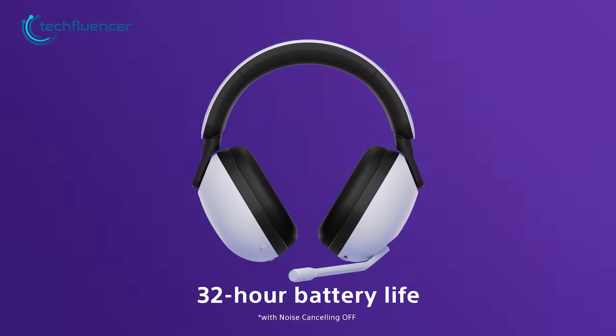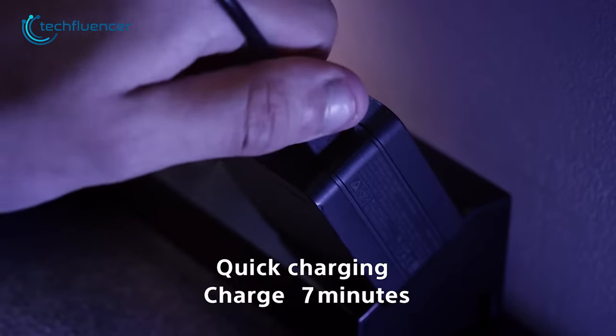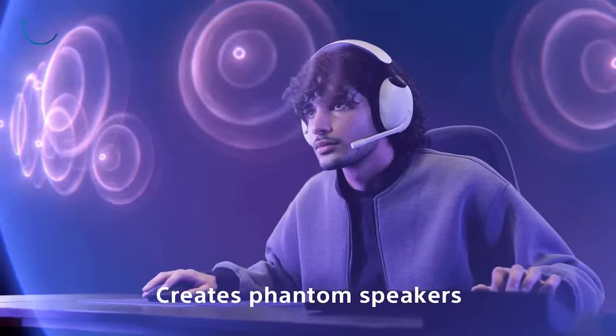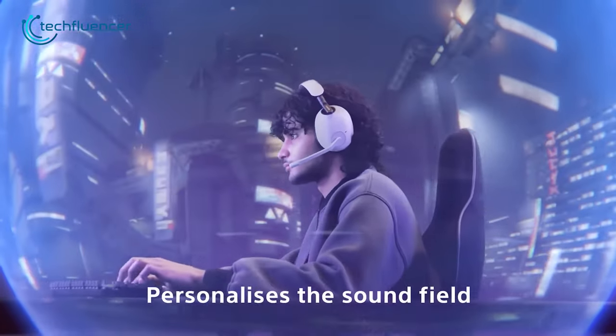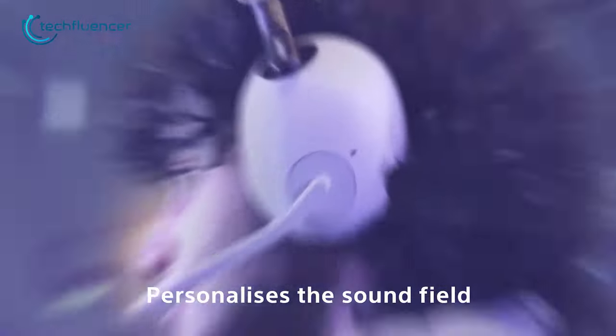To cut things short, the InZone H9 is a great option for anyone in the market for a new wireless gaming headset for PlayStation 5. It offers great features, a comfortable design, and impressive sound quality, making it a great value for the price.